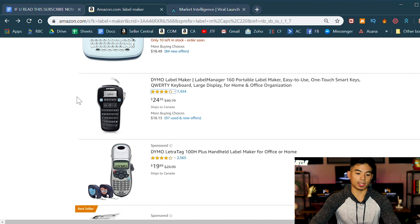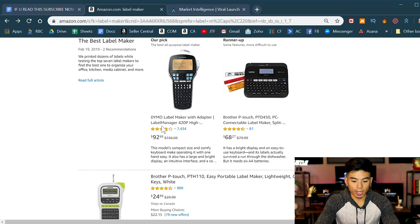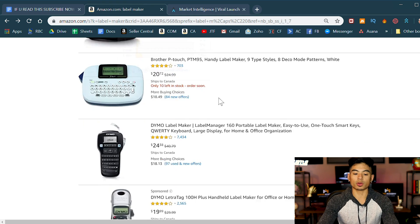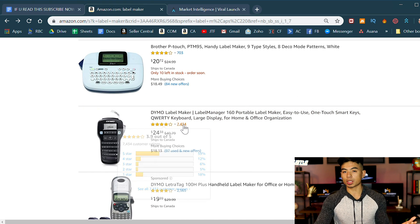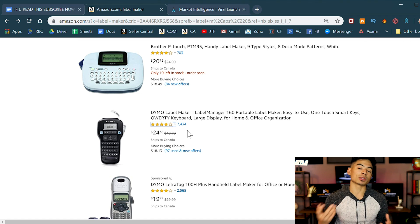Now I'm not going to rely solely on 'frequently bought together' because sometimes it shows something unrelated, like a charger. So the next thing I look at is the reviews. You're going to click on the reviews and look at what people are saying. If they're saying things like 'it runs out of tape quickly, I wish it came with more tape,' then you know there's a demand for that among the people actually buying this product.